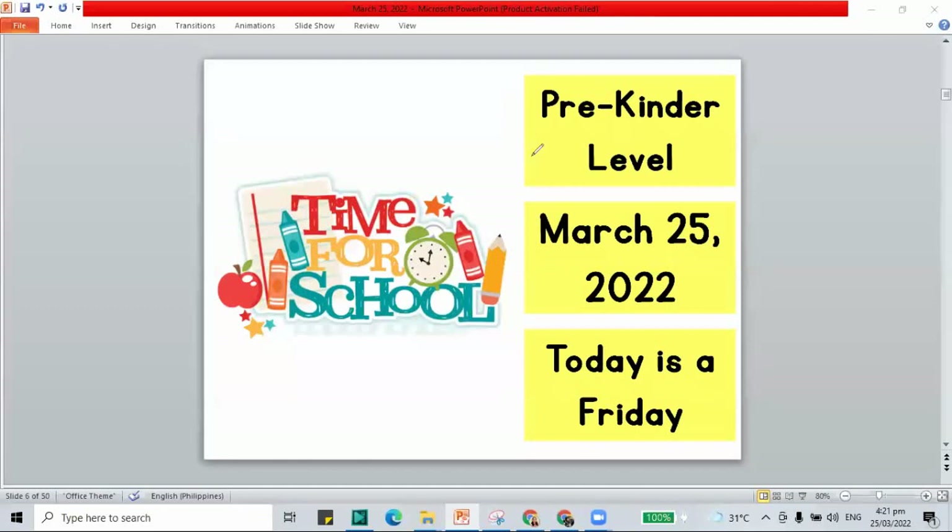Hello, this is our recorded class. This is the pre-kinder level. The date is March 25, 2022. It is a Friday and it is time for school.